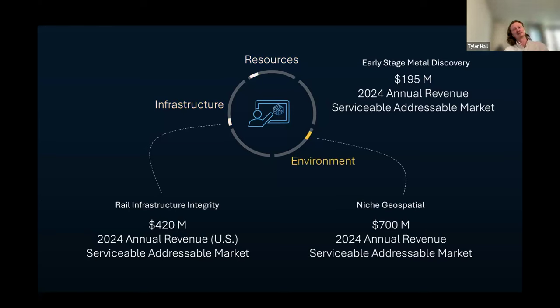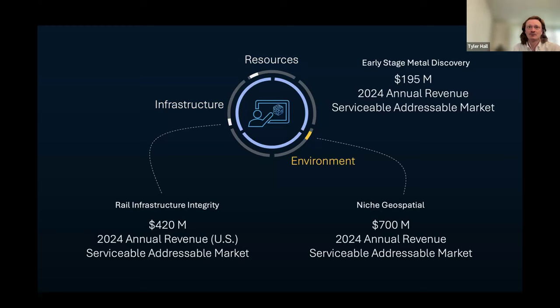Our third domain is geospatial analysis. All of these markets share the same common problem: needing to marry expertise and compute in an elegant, accessible way. Since incorporating in August, we've had seven contracts — either approved, complete, or in procurement — at a value of about $470,000. You can read about them in two customer press releases; one is coming out tomorrow or early next week. We're looking to connect with people with experience in physical industries — construction, chemicals, semiconductors, biosciences — as well as experts, advisors, and possible investors. Happy to take questions.